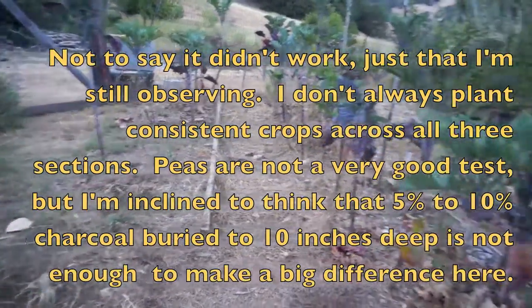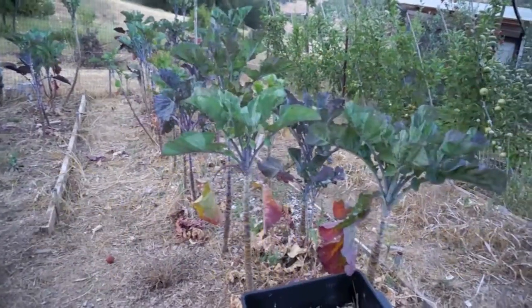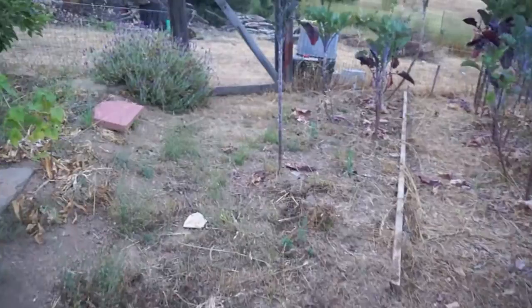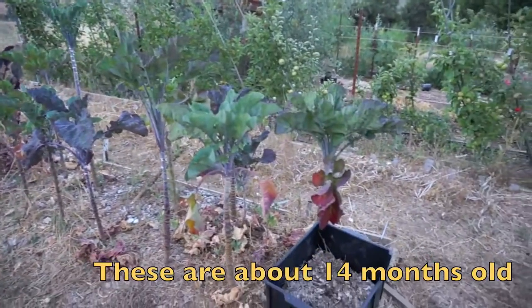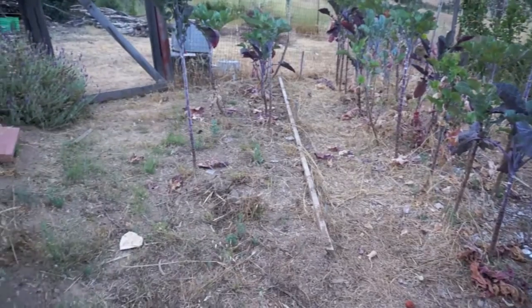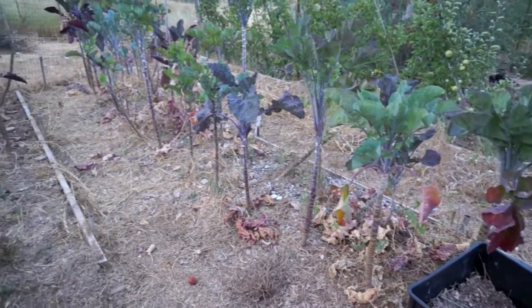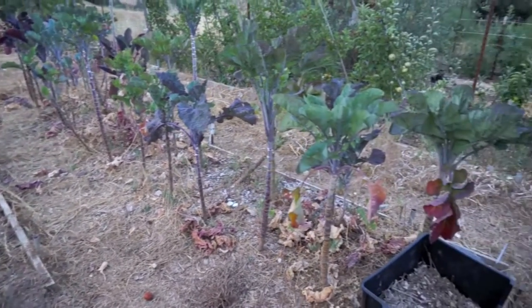These are tree collard experiments. My friend brought some seed back from Montenegro. For anyone not familiar with tree collards, these are basically a perennial collard — they just keep growing bigger and bigger and they'll get very tall. The seeds my friend brought from Montenegro definitely made plants that have bigger, juicier, tastier leaves.